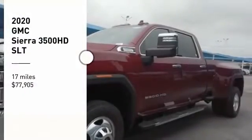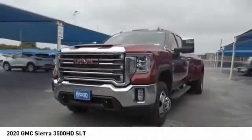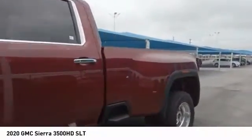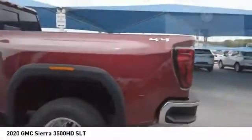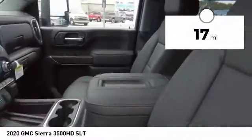Come test drive the 2020 Sierra 3500 HD. Sierra 3500 HD: epic power at not so epic price, priced below $80,000. This vehicle has less than 100 miles. Here are some of this vehicle's great options.